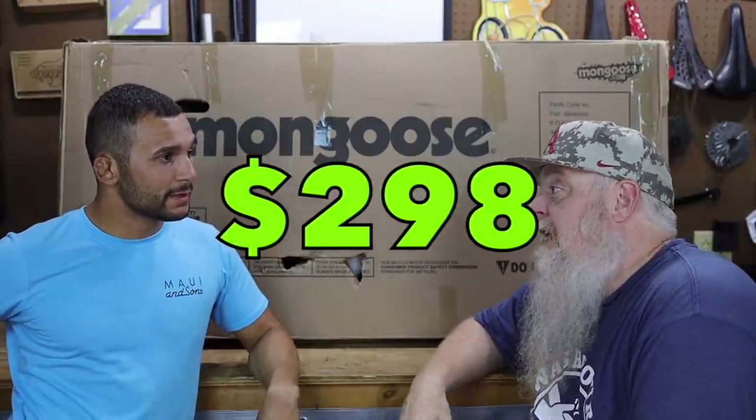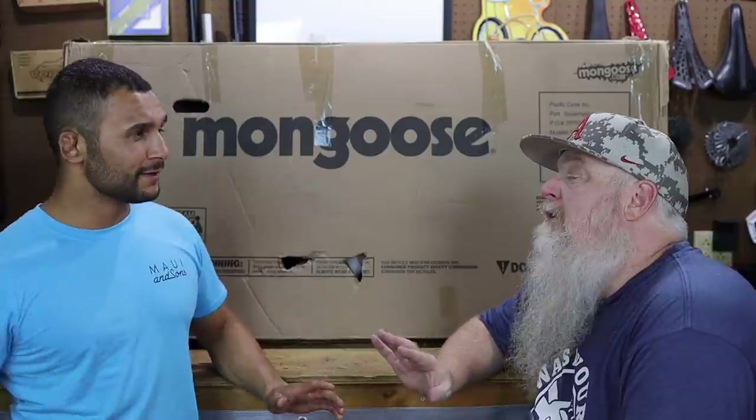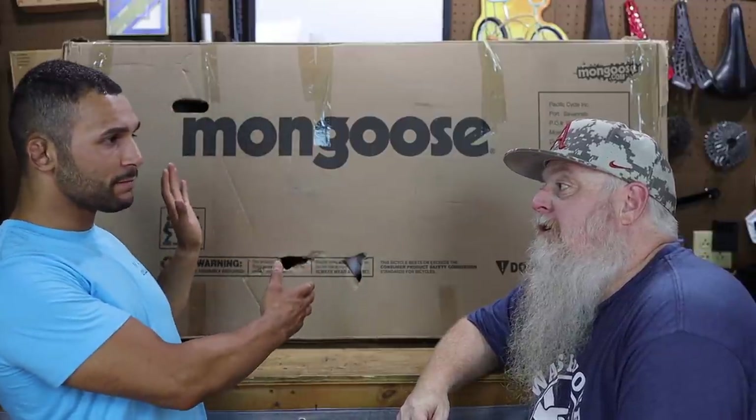How much? $298, I think. $298? Now, apparently this bike is supposed to be the cat's meow. It's Mongoose. Under $300 and it's supposed to be Mongoose's first big box store frame that has a tapered head tube.